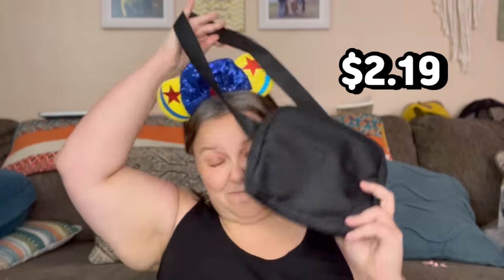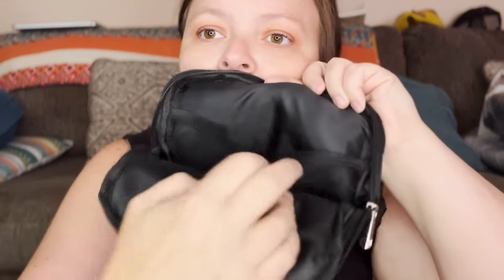I also got this bag. It's one of those crossbody style bags — it has a little pouch, little card holders, and an extra pouch on the back. Yes, I like it a lot.